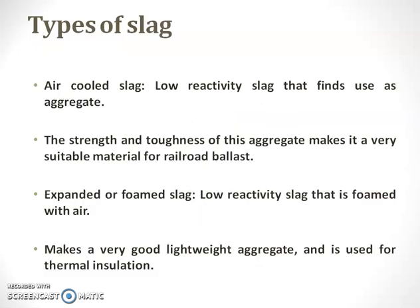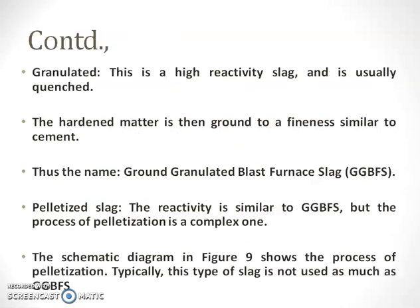The different types of slags are: air-cooled slag and expanded or foamed slag. Air-cooled slag is a low reactive slag — it is like an aggregate. Its strength and toughness make it suitable material; therefore, we can use it as rails and railway ballast. The second type is expanded or foamed slag, which is a low reactive slag formed by means of foamed air, making it a lightweight material. It can be used as lightweight aggregate and therefore used for thermal insulation.